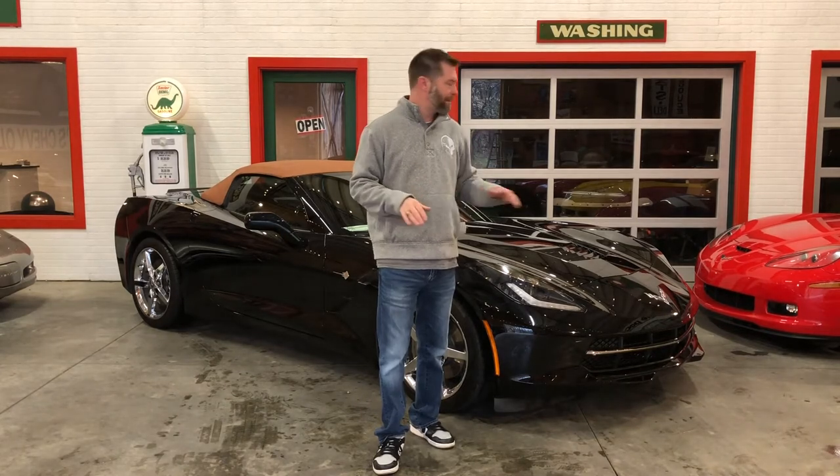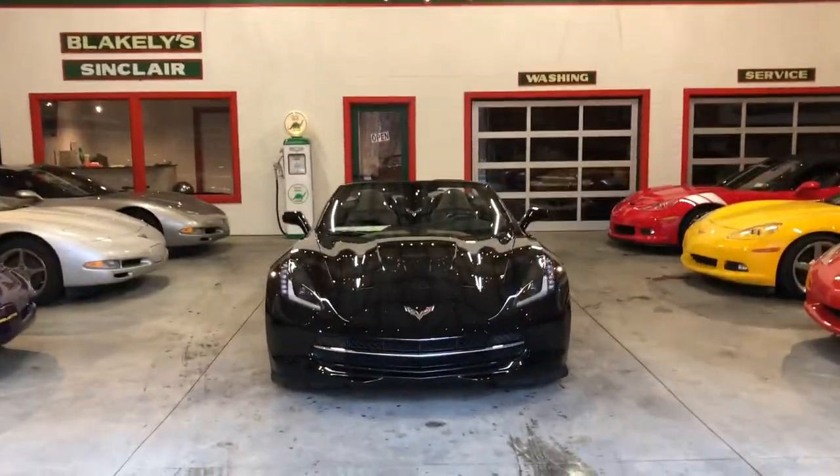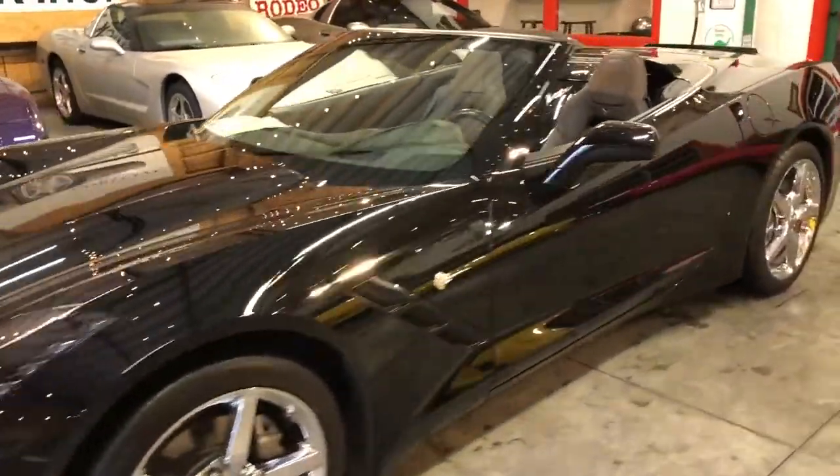Plenty of ways to get in touch with us. Like always, you can reach out and message me on any of those platforms. I'd love to talk to you about this car or anything else. Give me a call, shoot me a text. I look forward to hearing from you. See you next time.